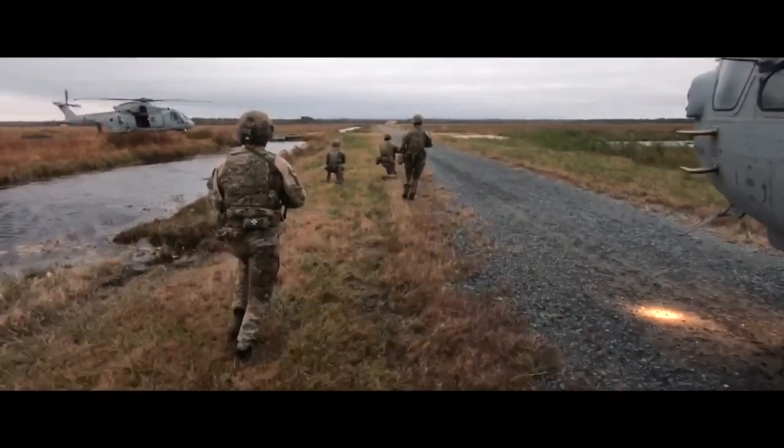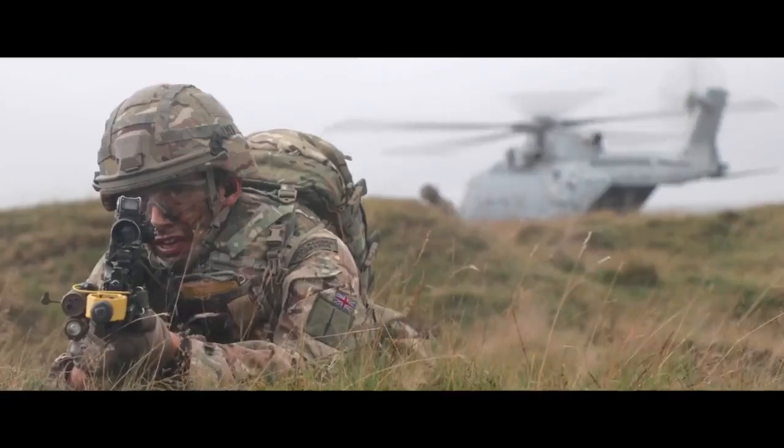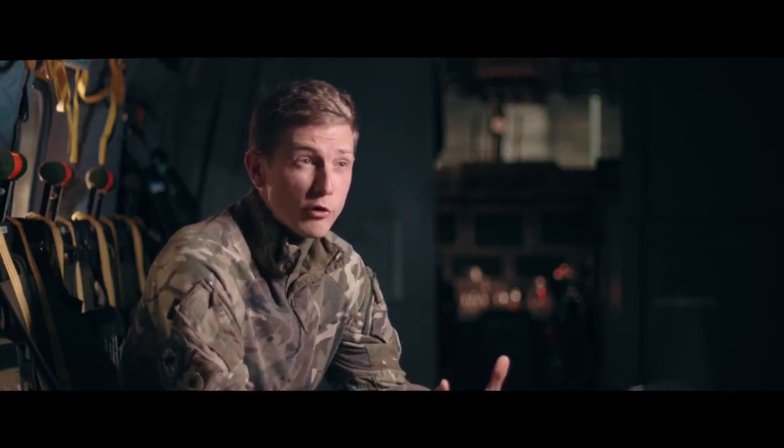We're fairly unique in UK Defence in that we have that specific customer base in terms of 3 Commando Brigade, and as part of that we take part in amphibious assaults — ships-to-shore manoeuvre — flying Royal Marines and their equipment ashore in what we call the littoral environment, which is the part of the land that can be influenced from the sea.